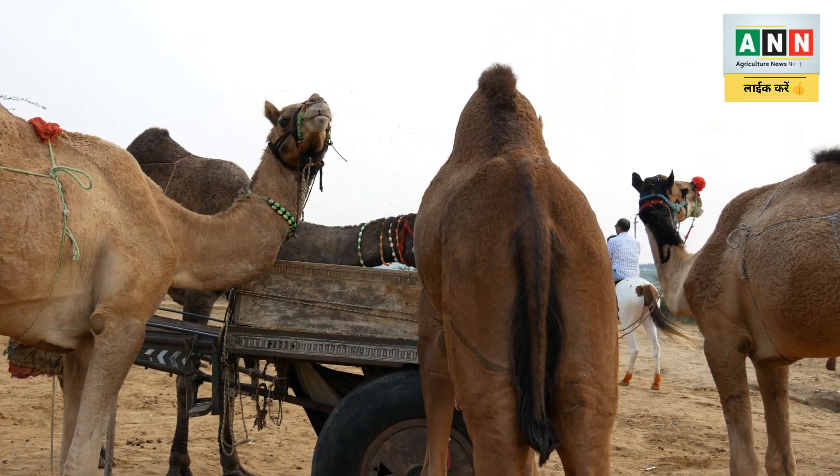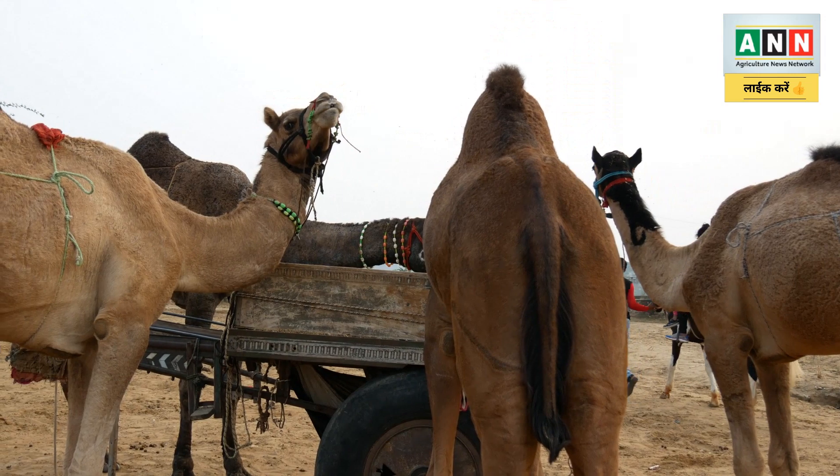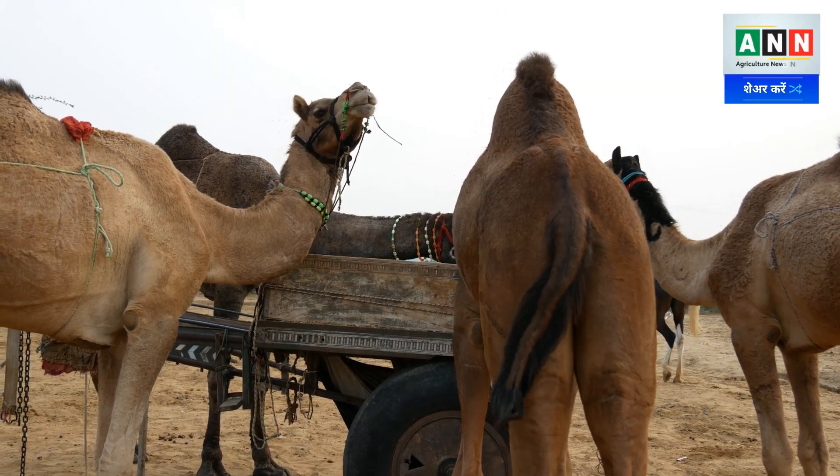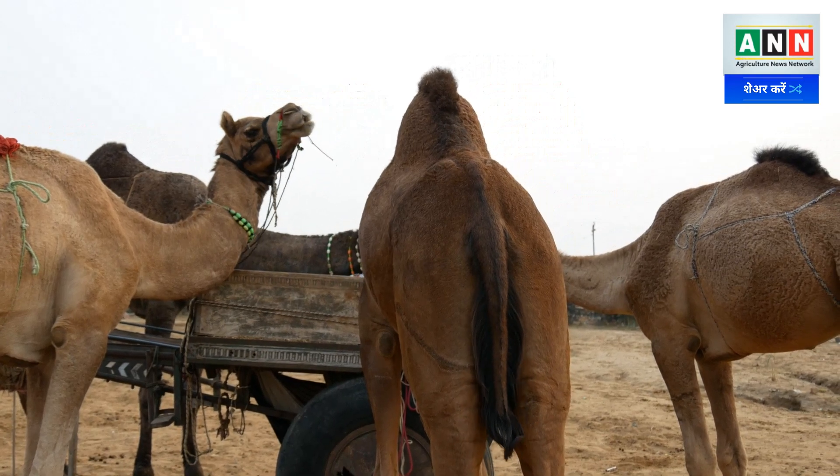As for government help — the government has not provided any sort of help so far. The biggest problem is the grazing issue. Because of encroachment on the land, the land access has been delayed and locals have been cut off. The government has converted the area into a national park.